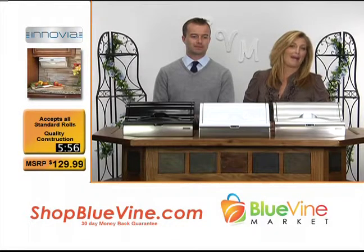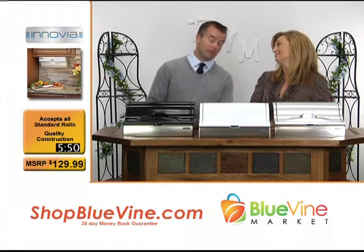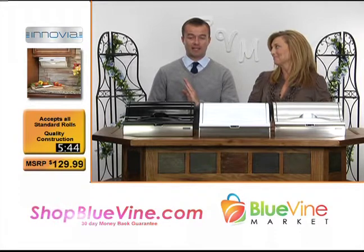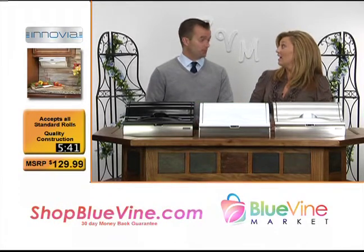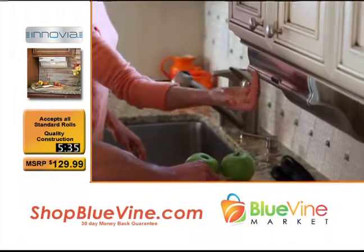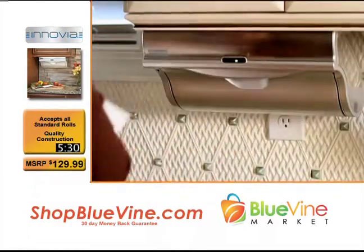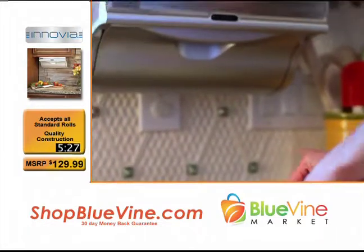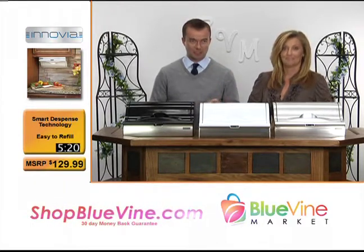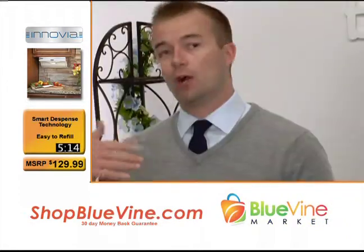Up next is my absolute favorite item of the show. I had the opportunity to try one of these in my own kitchen and they're awesome. It is a paper towel dispenser, but not just any — it dispenses paper towels with the wave of a hand. And the beauty of it is you don't have to go buy some special paper towel. It is the paper towels that you already have in your kitchen.